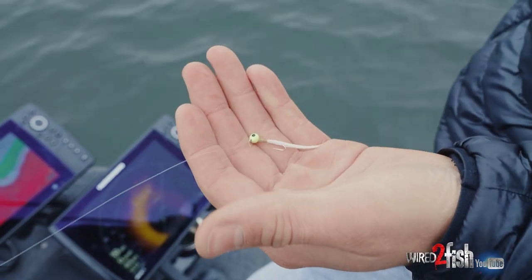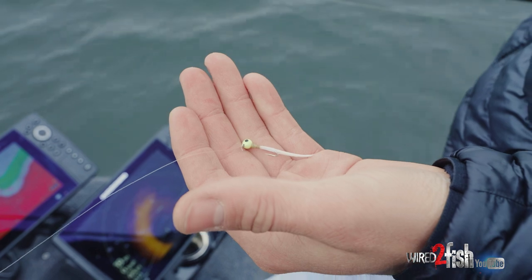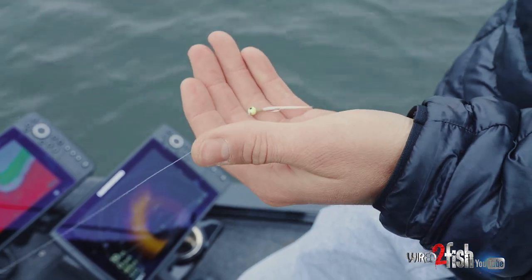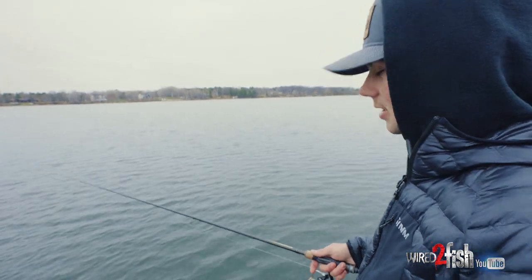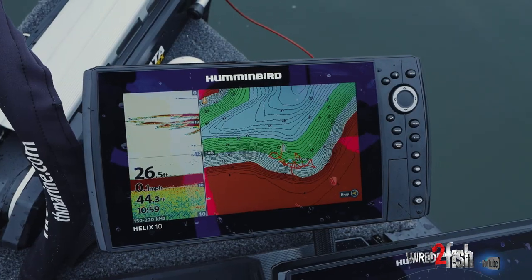Weapon of choice today — just a little 7'3" medium light rod, something to whip this little hair around. Lunker Hunt hair jig, keeping it real simple today. Making long casts and being able to stay up with the fish is really important, especially when they're only about six feet below the water surface.